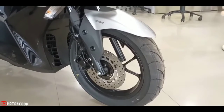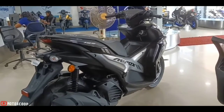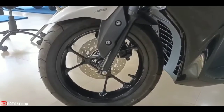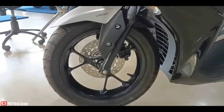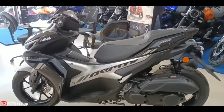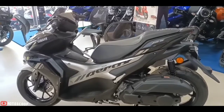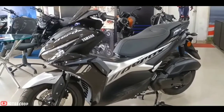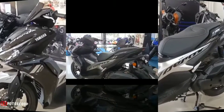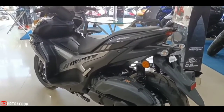The Aerox 155 rides on a 26mm telescopic front fork suspension and a unit swing arm with twin shocks on the rear. It also comes with a 230mm hydraulic disc brake on the front, while braking power for the rear comes from a 130mm mechanical drum brake. To maintain the power-to-weight ratio, the maxi scooter rides on 14-inch alloy wheels shod in 110/80 front and 140/70 rear tubeless tires.